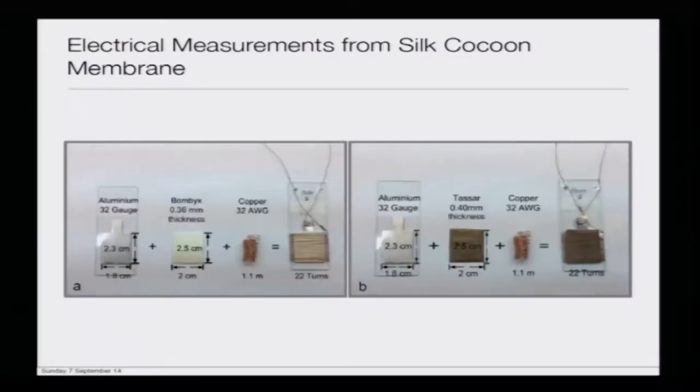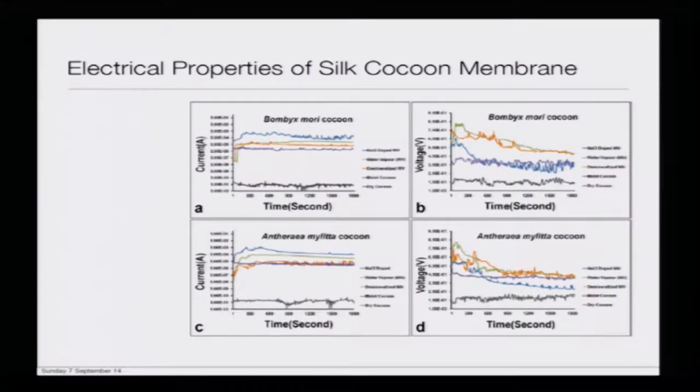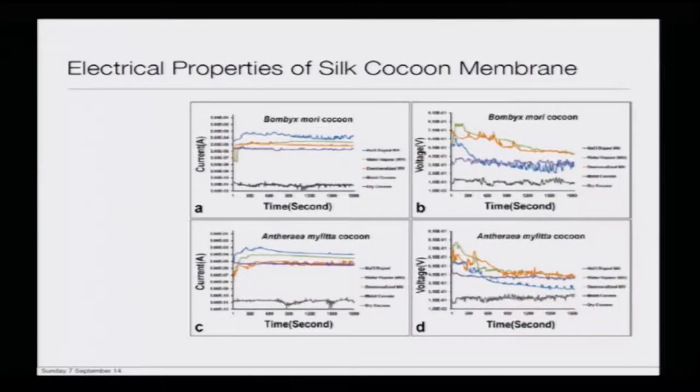Now we are more keen to see whether this could be used to develop some kind of device or not. We know there is a flow of current, but could this be utilized? In the next study, by developing these kinds of devices the current and voltage are being measured. Let us see how the current and voltages are changing.